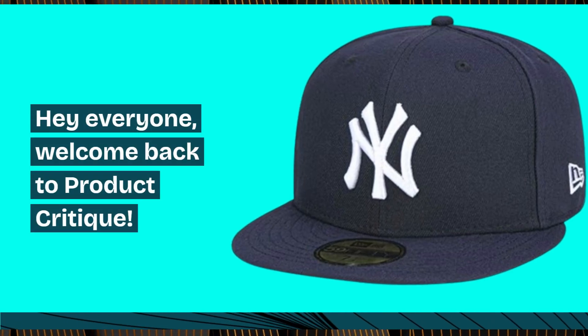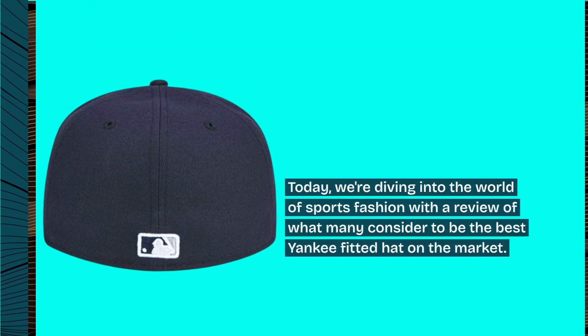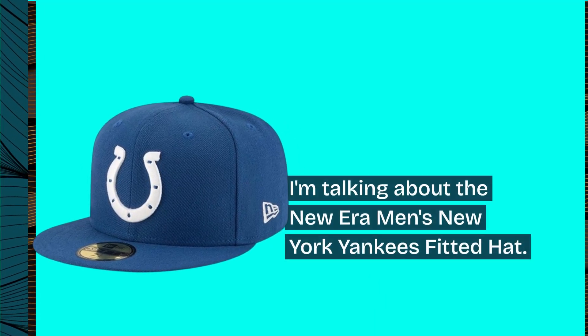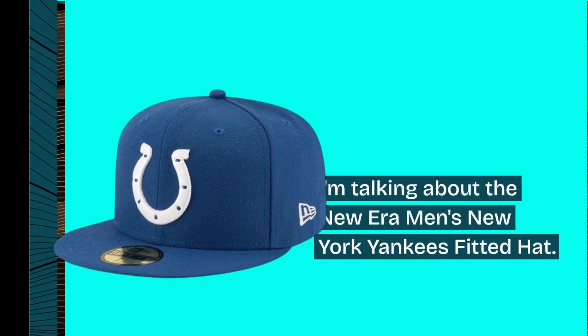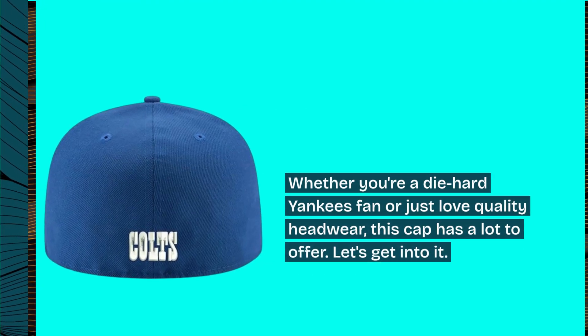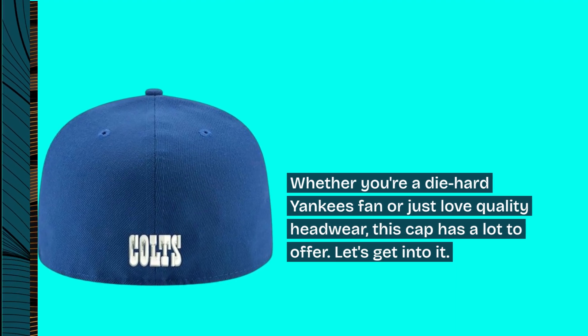Hey everyone, welcome back to Product Critique. Today, we're diving into the world of sports fashion with a review of what many consider to be the best Yankee fitted hat on the market. I'm talking about the New Era Men's New York Yankees fitted hat. Whether you're a die-hard Yankees fan or just love quality headwear, this cap has a lot to offer. Let's get into it.